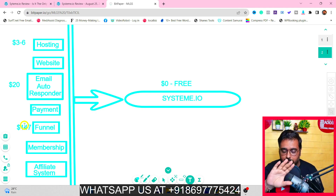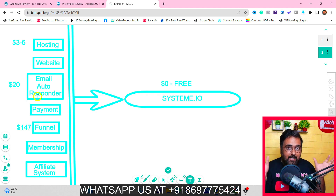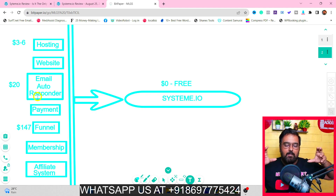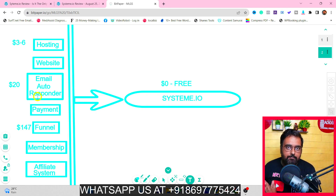Even if you are not building funnels or a membership site, for a bare minimum business you still need web hosting and an email autoresponder, which ends up costing more than 30 to 40 bucks a month. Plus you need to manage all these different accounts together, set up automations, set up Zapier integrations — and that is a hectic task to do.